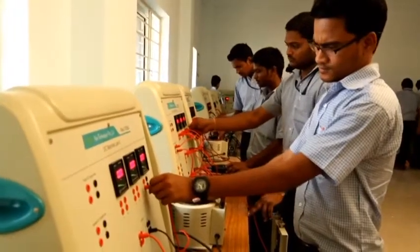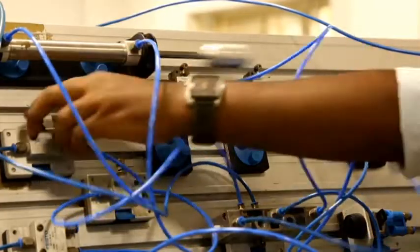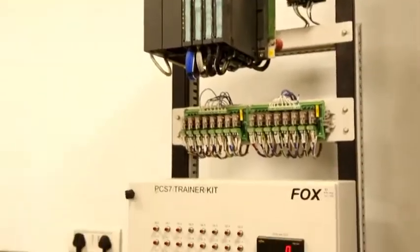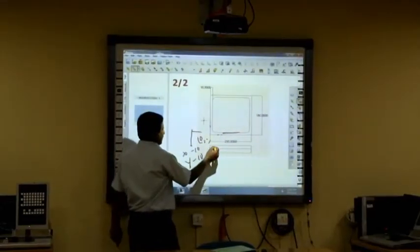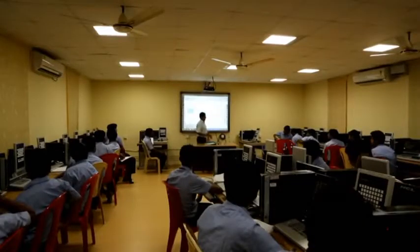In addition to the huge mechanical machineries and labs, CTTC Bhubaneswar has electrical and electronics labs with modern training aids like hydraulic and pneumatic kits, PLC and VLSI kits, embedded systems, etc. Classrooms are equipped with the latest teaching aids for close interaction between students and faculties.